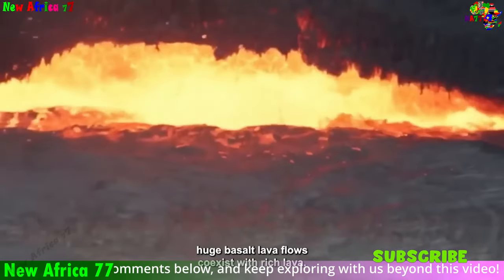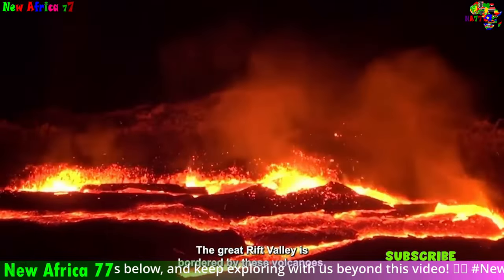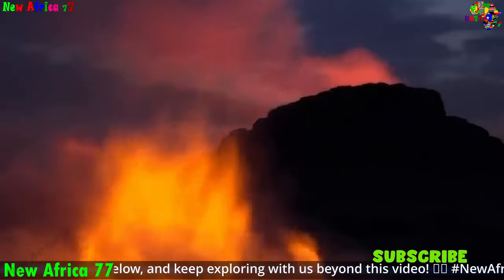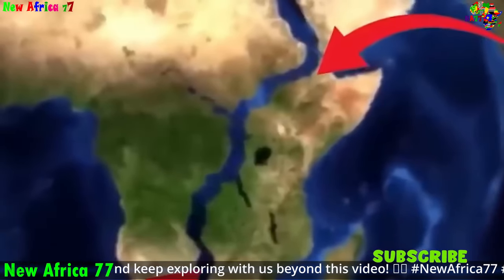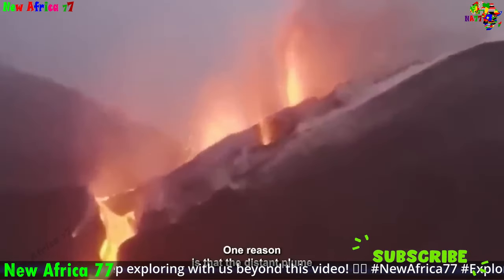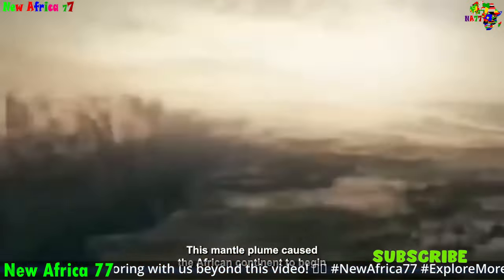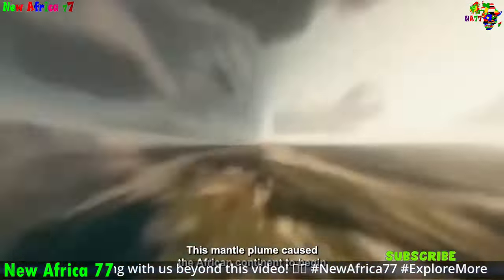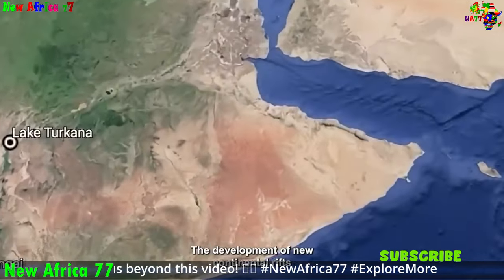The East African Highlands, a bastion of biodiversity, is an elevated plateau that encompasses the Great Rift Valley and extends beyond — a land of dramatic contrasts. From the volcanic peaks of the Aberdares and Rwenzori Mountains to the vast savannas of Kenya and Tanzania, the highlands offer a diverse range of habitats that support an astounding abundance of life. The highlands are home to a rich tapestry of plant and animal species, many of which are unique to the region.